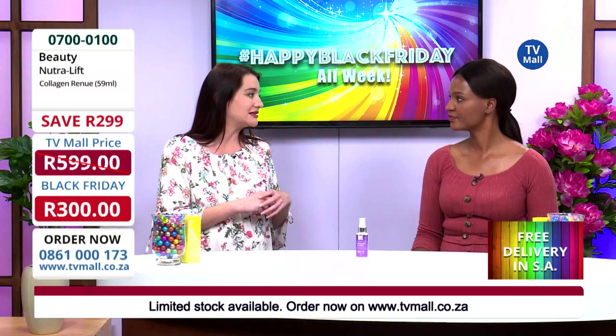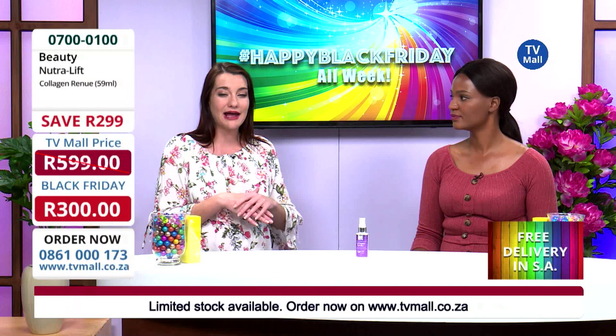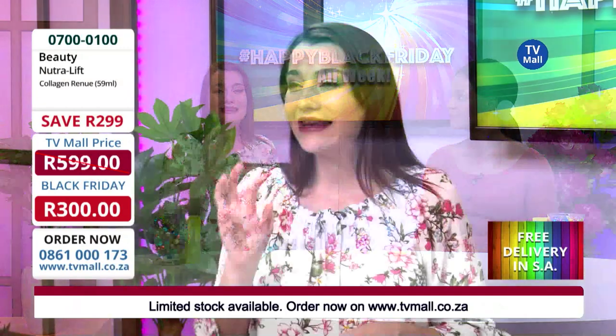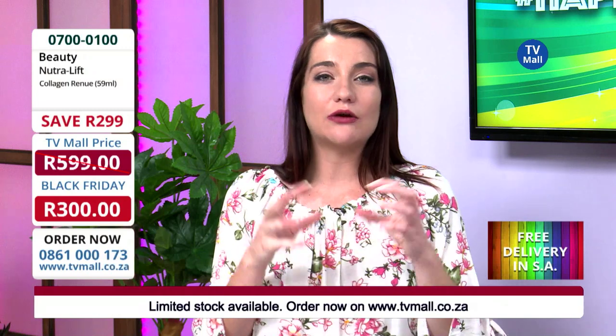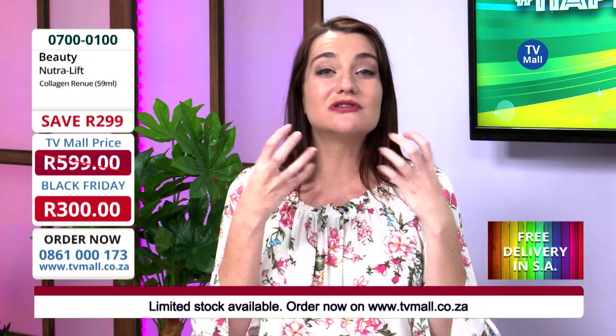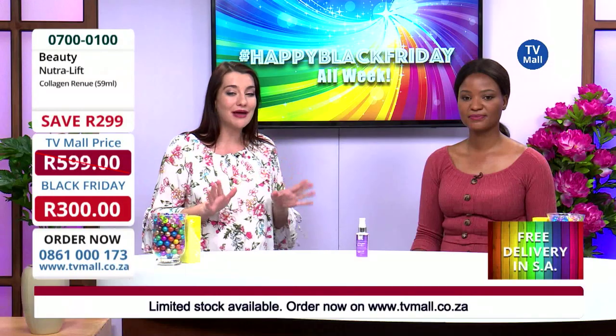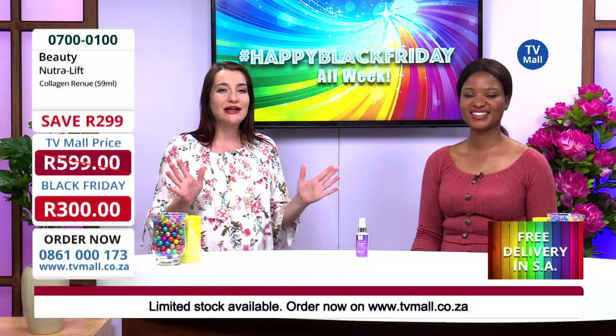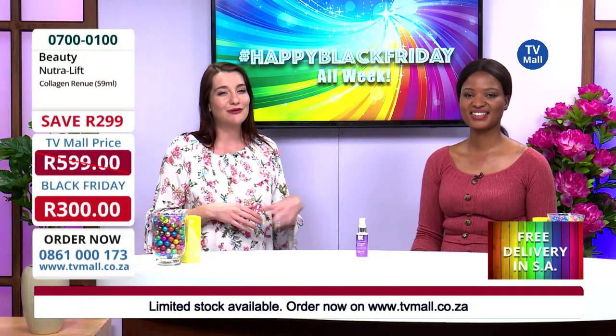They want you to have those great ingredients, and that's why they give you this packaging. Not just that — it's all natural and organic ingredients with nano technology, which means that all of those ingredients are broken down into finer pieces so your skin can absorb them much better than a normal product. So get on that phone and dial right now for this great Black Friday special from TV Mall.